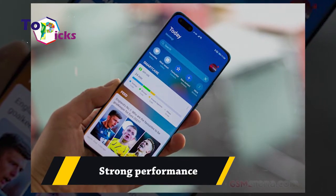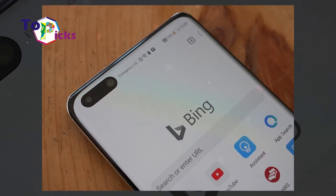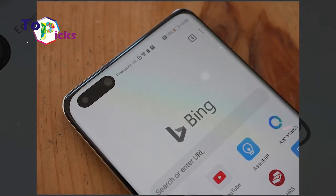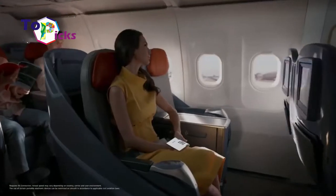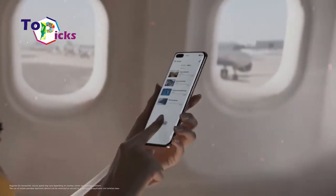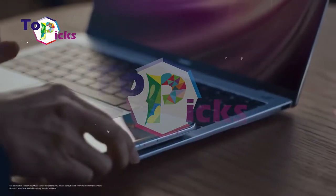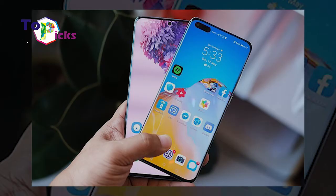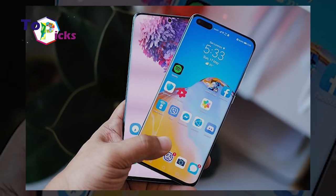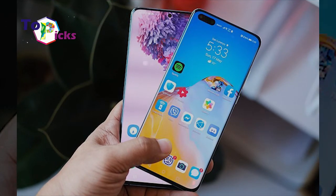Strong Performance. The performance of the Huawei P40 Pro is supported by the Kirin 990 5G chipset along with 8GB of RAM. The internal memory of this smartphone ranges from 128GB, 256GB, to 512GB, with a storage capacity expandable up to 256GB.